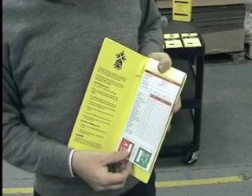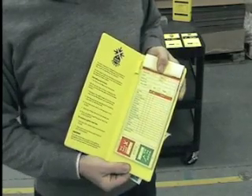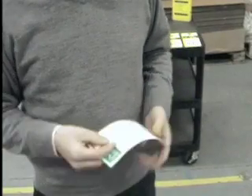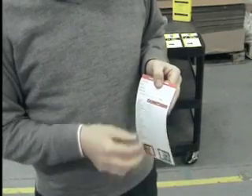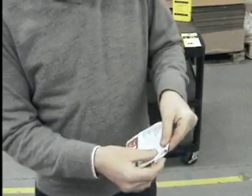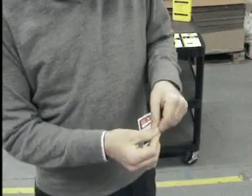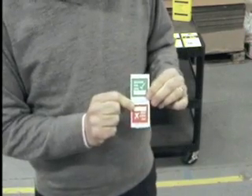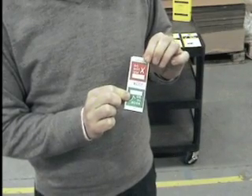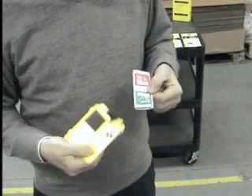Once the inspection is complete, the top white copy is torn from the inspection book along a line of perforations. The yellow copy remains in the book to form the management record. The white copy is then simply folded along the guide marks to leave a ticket. This ticket can display either 'good to go' or 'do not use' depending on the outcome of the inspection. The date of expiry of the inspection can be recorded on the ticket, which is inserted in the pod with the correct status visible through the window.